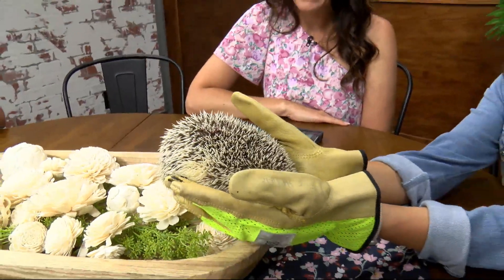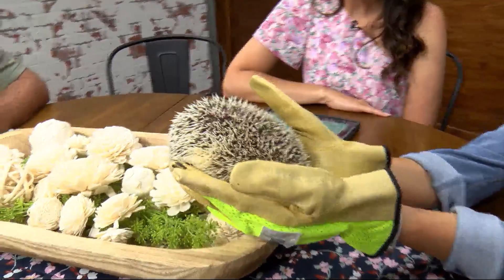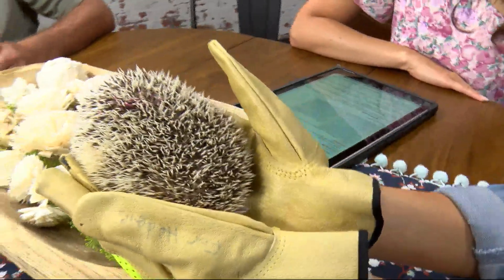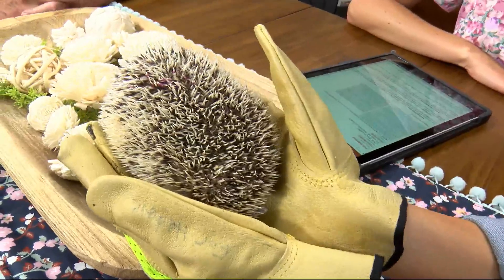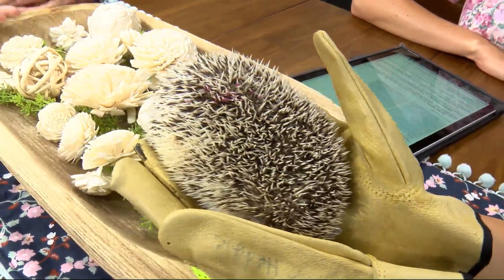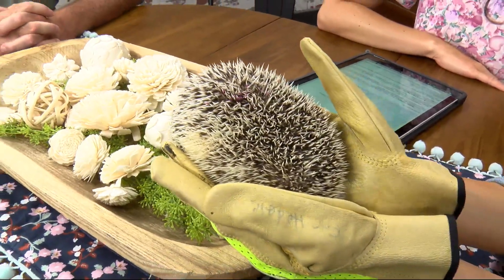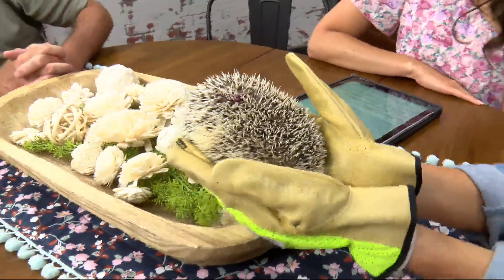Right now it looks like the quills are going in separate directions and she's doing that little sniffling thing in my glove here. But she's not moving around a whole lot, so that's good. I think she feels relaxed right now and feels safe in the gloved hands and is doing well.